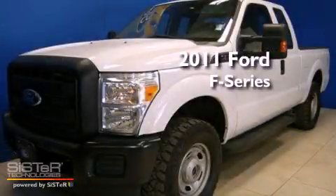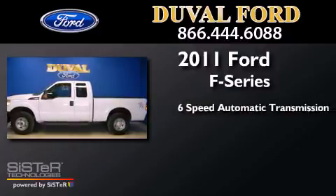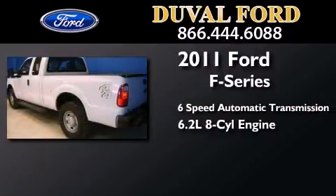This is a 2011 Ford F-Series. This truck has a 6-speed automatic transmission and a 6.2-liter V8.